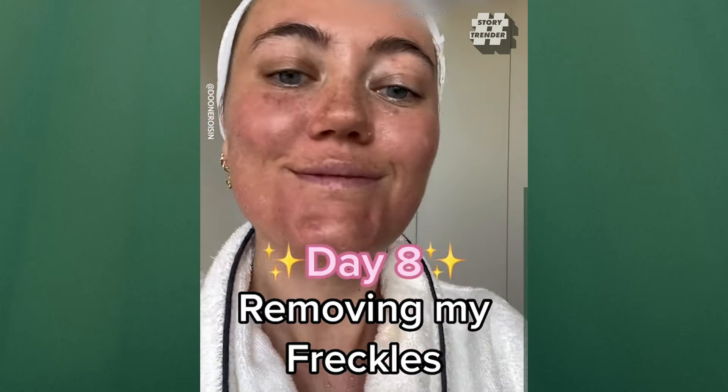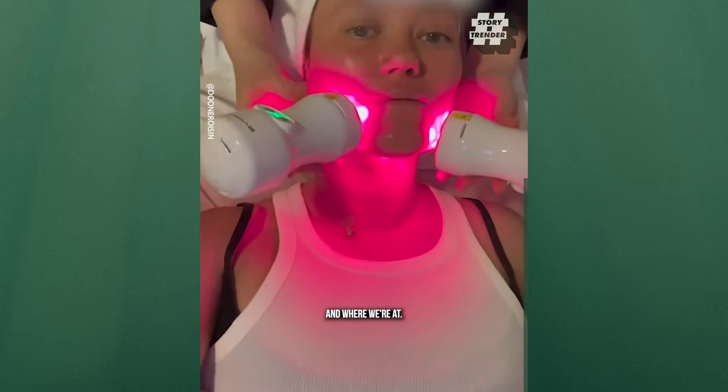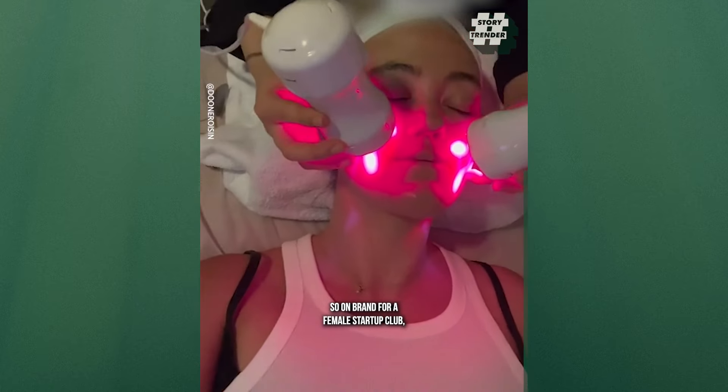It's day eight of removing my freckles, and look at this progress. I'm leaving the house looking less orange today for my follow-up appointment at the clinic to talk through my results and where we're at. We started off doing some laser, and these neon lights are so much fun — so on brand for Female Startup Club.